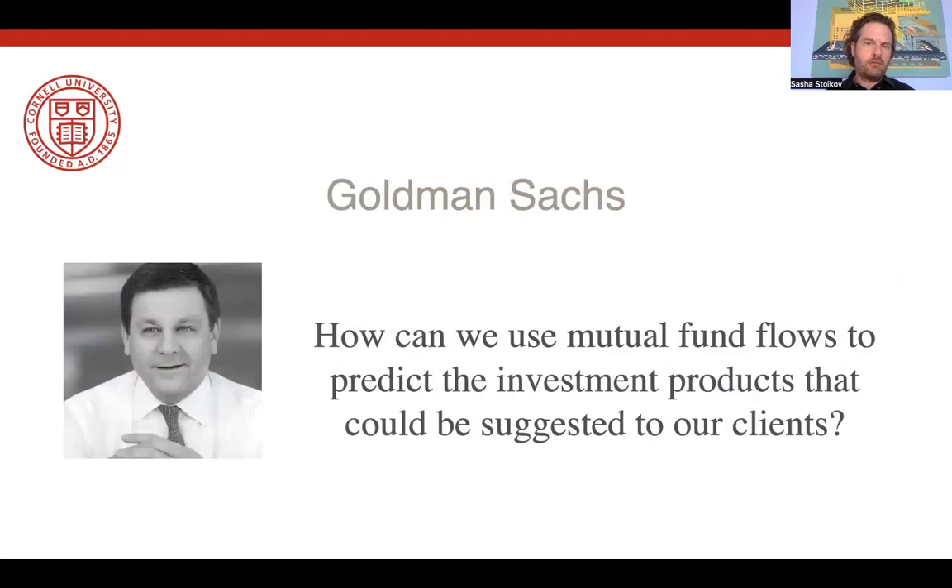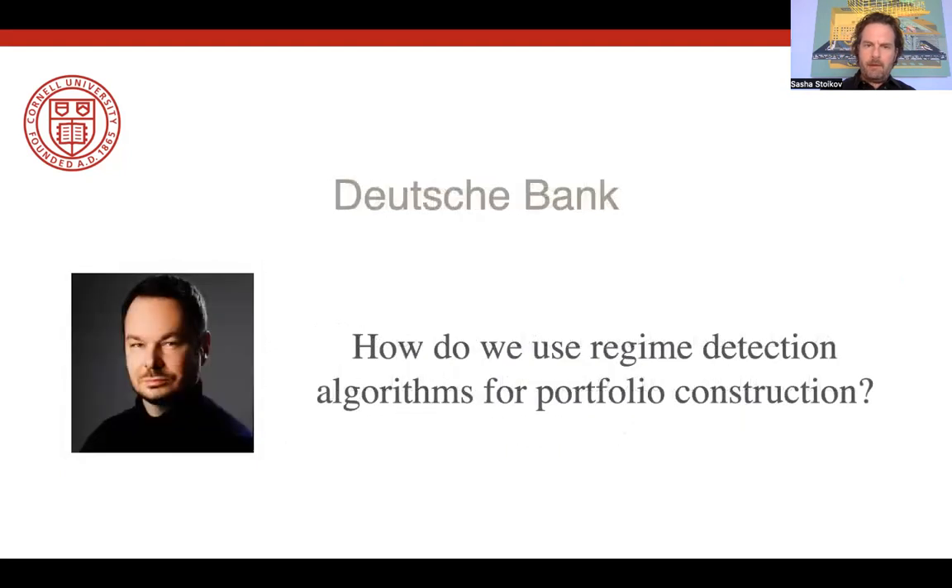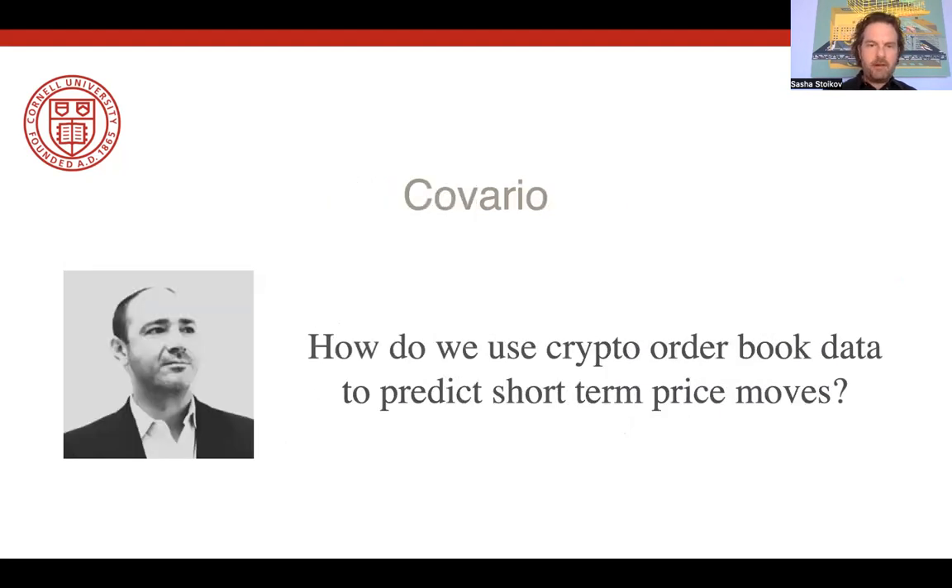Then we had a team at Goldman Sachs who asked how they can use flows from mutual funds in order to predict what kind of investment projects their marketing department could be suggesting to their clients. We had Blage at Deutsche Bank, who asked how regime detection algorithms can be used to construct portfolios. And finally, we had another crypto startup, Covario, who asked how they can use crypto order book data in order to predict short-term price moves.